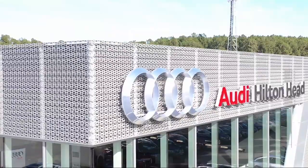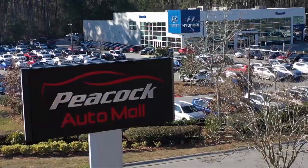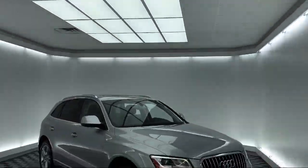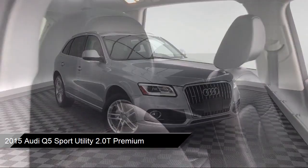Welcome to the Peacock Auto Mall. Here's a look at another one of our great vehicles from our extensive inventory. It comes equipped with keyless entry, alloy wheels, roof rack, and rain-sensitive windshield wipers.